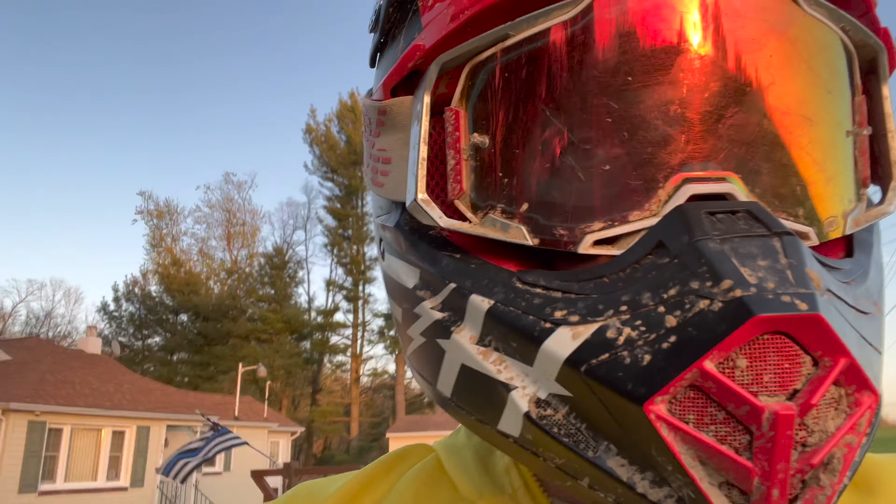I rode it all the way down to like 37%, and now we're back up. So now we might take it and show it off to some friends and see what they think, because apparently you can go 40 miles range on a full charge battery. We'll test that out and see how true that is.